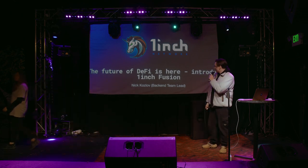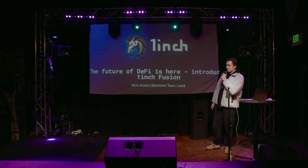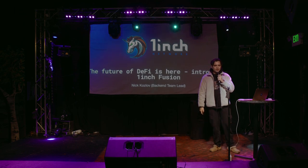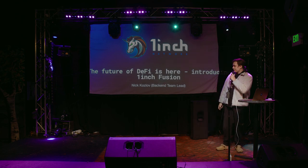Hello, everyone. My name is Nick. I'm back at 1inch. And today I want to talk about our new feature and new product. It's called 1inch Fusion. And I have some points why I think it's the future of DeFi. And I will try to explain it today.